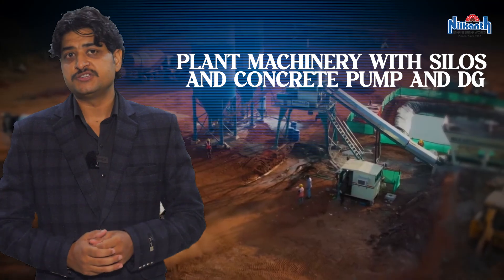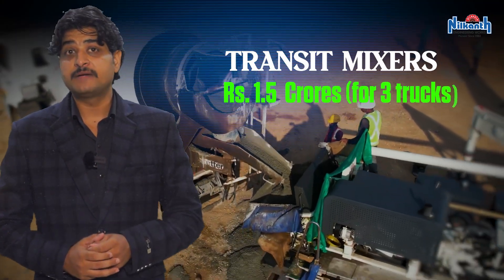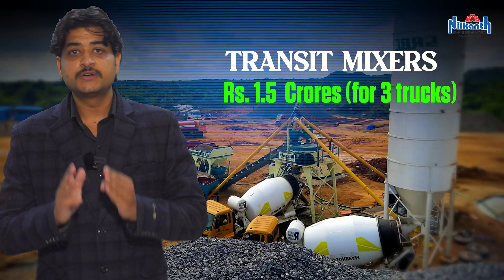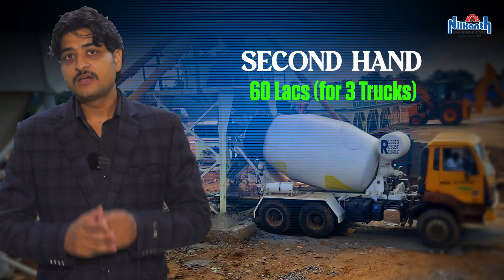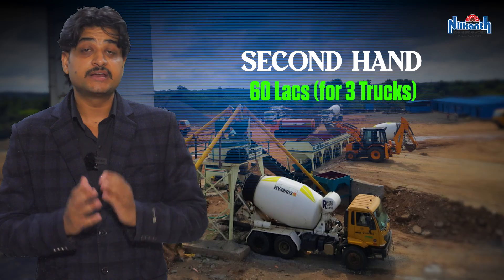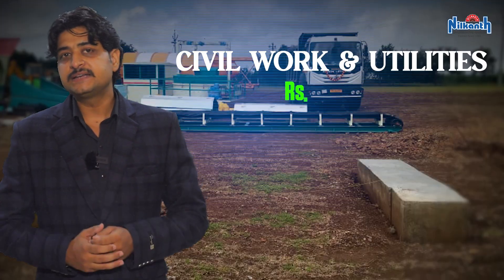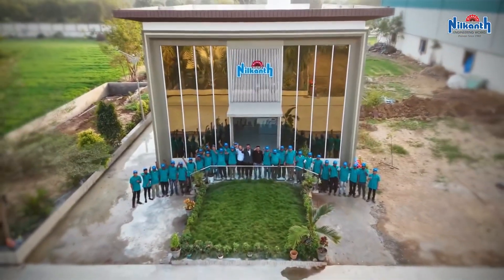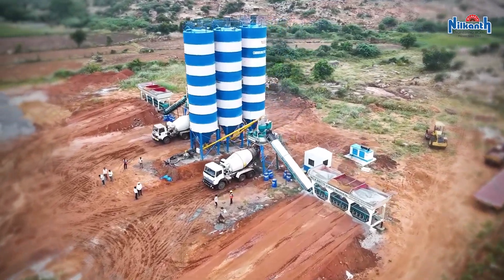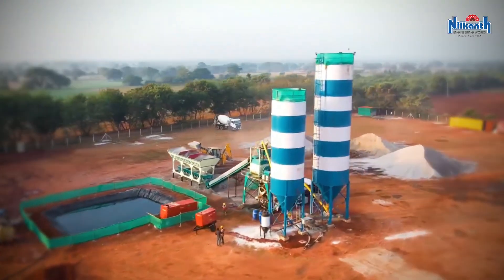Plant machinery with silos, concrete pump, and DG set costs approximately rupees 1.2 crore. Transit mixers cost rupees 1.5 crore for three trucks — though for a startup, second-hand trucks can be purchased for around 60 lakhs. Civil work and utilities cost 30 lakh rupees, and licensing and miscellaneous costs are 20 lakh rupees. Neil Kant Engineering Works helps you select the right batching plant model, reducing downtime and ensuring operational efficiency from day one.